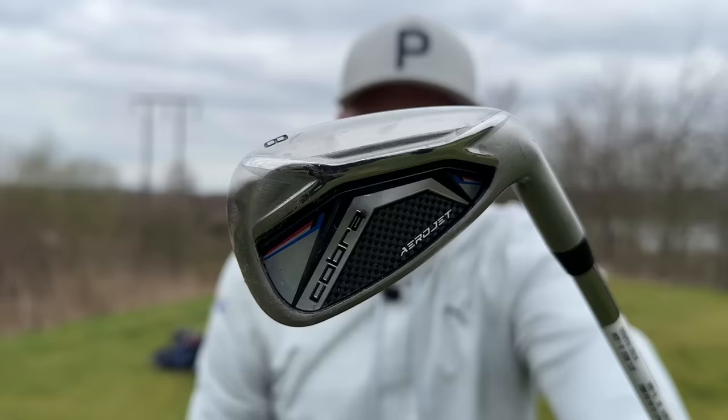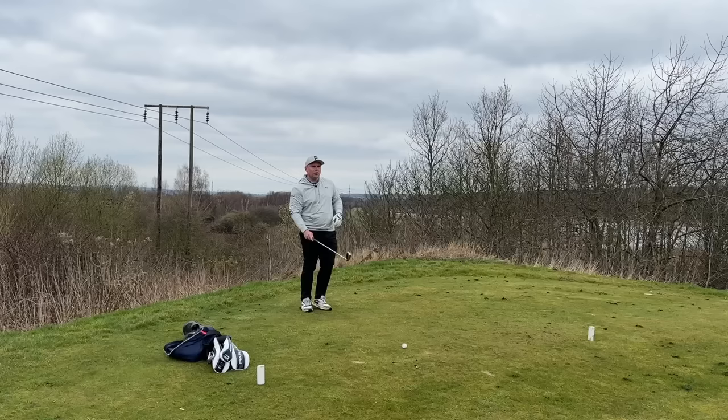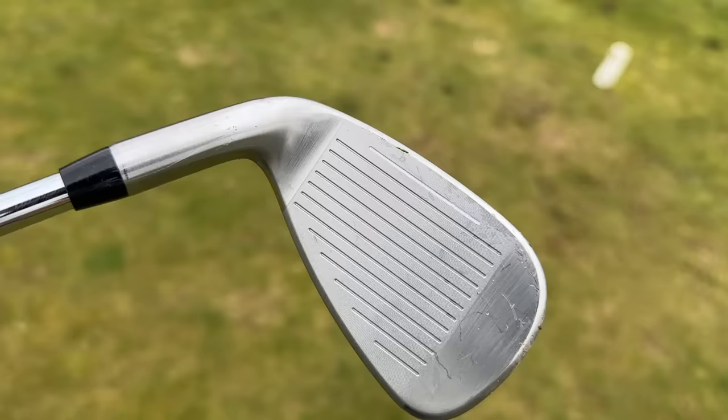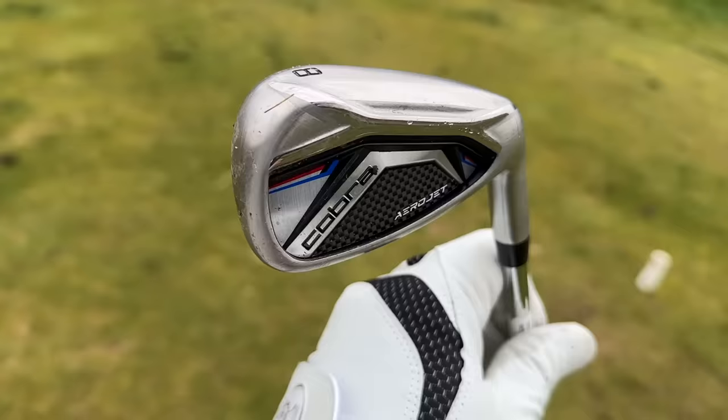I have the Cobra Aerojet irons. The LTDX irons were absolutely fantastic — I got to see these first-hand in the hands of Foxy, who is the definition of a mid-to-high handicap golfer. But these are the new versions, and for me they've just made them a little bit more aesthetically pleasing. They're still jam-packed full of technology, they've still got all that power, and they've still got that element of nice feel. Looking down at these — just check out that blade length — that's going to really instil confidence in a mid-to-high handicapper. That look of brushed chrome is really simplistic. I love the white-out in the bottom groove.